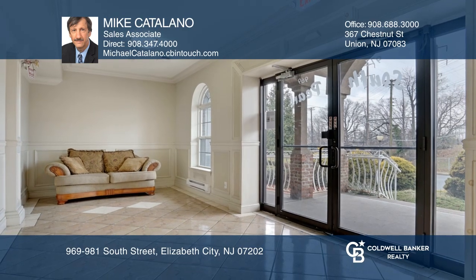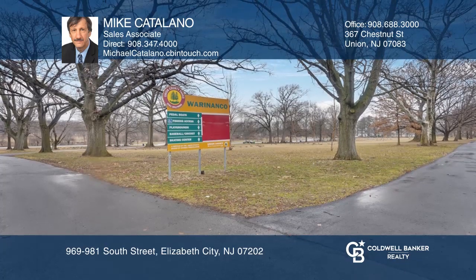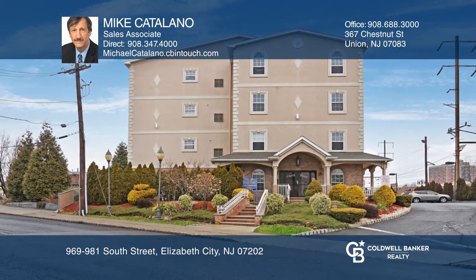The gated community condo is complete with a party room, storage room, and patio. A rare find. Invest in your future by calling Mike Catalano today.